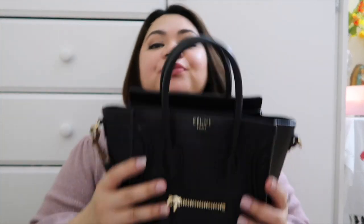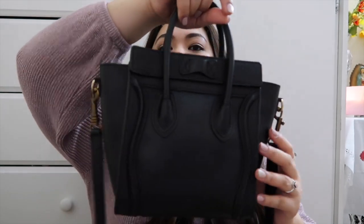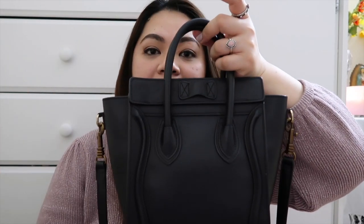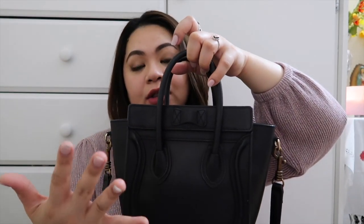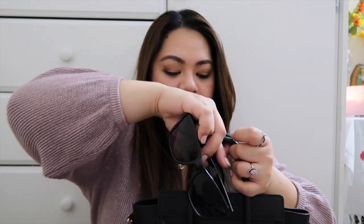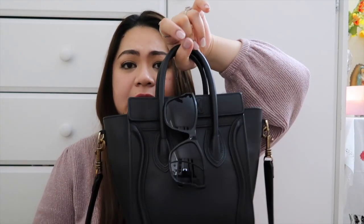The first bag is my Celine Nano. It has a sunglasses hook on the back. Even though it doesn't have an external pocket or back pocket — which I always love about small bags — that's okay because it has a place for sunglasses. With Celine luggage bags, they always come with a sunglasses hook.